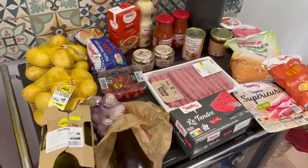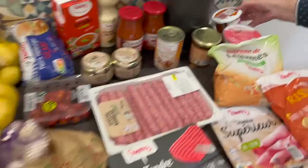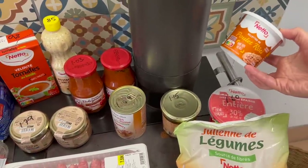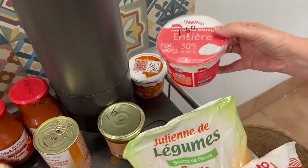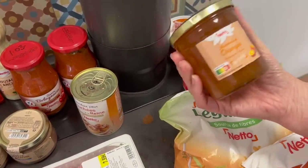The next supermarket we went into was Neto. We got some roast chicken rillette, which is kind of like a pâté — you have it on toast and it's quite good. We have it for lunch maybe with some soup. Then we got crème fraîche, and next we bought marmalade.